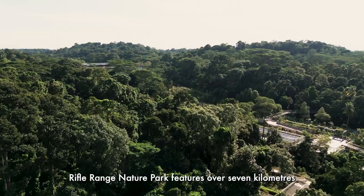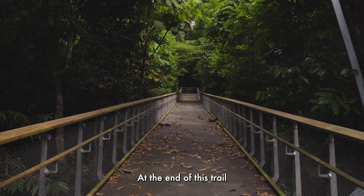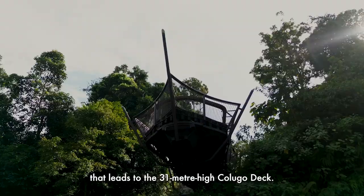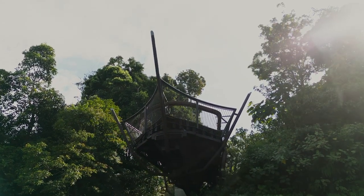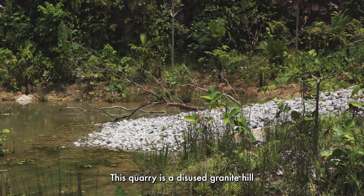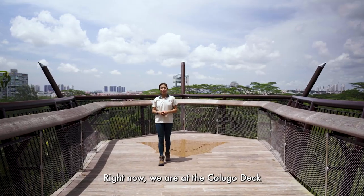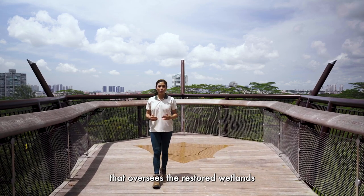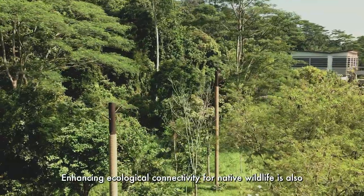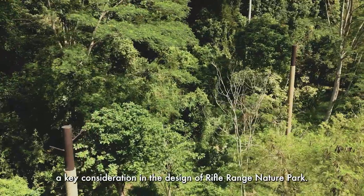Rifle Range Nature Park features over 7km of trails and boardwalks for visitors to explore. At the end of this trail lies the restored Quarry Wetland and the Kalugo Trail that leads to the 31m high Kalugo Deck. The former Sinseng Quarry has been restored into a freshwater habitat — a disused granite hill with a rich history. Right now, we are at the Kalugo Deck that oversees the restored wetlands and provides a panoramic view of Rifle Range Nature Park.